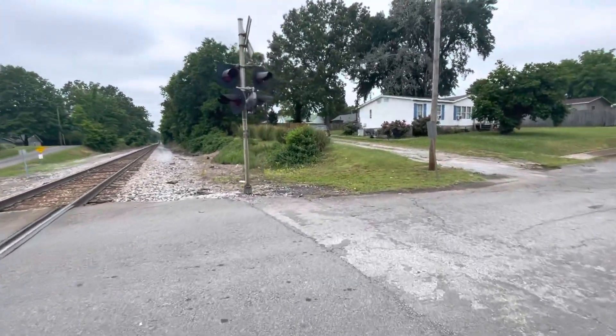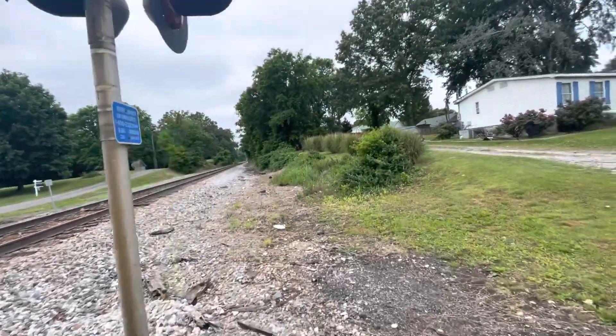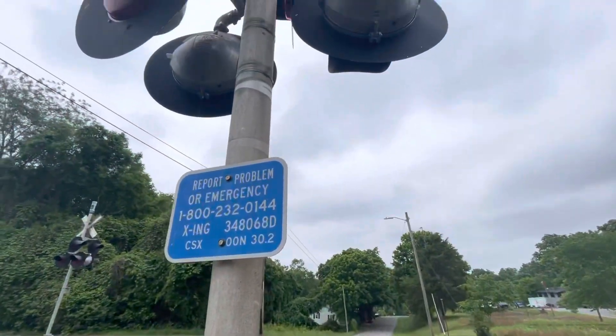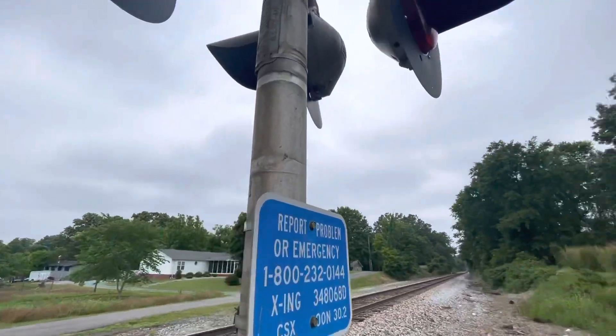Here is a second signal right here. It has a Marnin Industries clamp style base. Here's the emergency information, and there is an old LNN DOT tag right here.